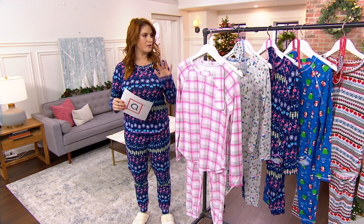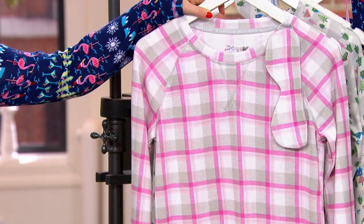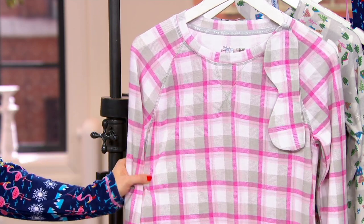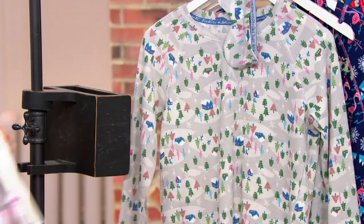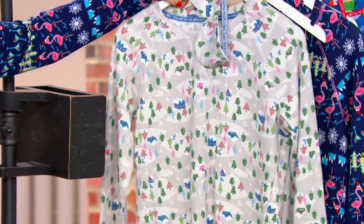We have some new colors this season, so let me walk you through them. I'm never on this side of the rack — I feel backwards. First, this is called your pink plaid — very cute. Then we have the gray snow mountain, which I almost wore tonight.